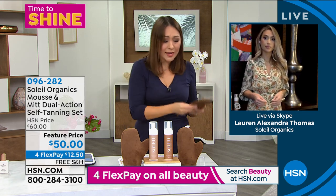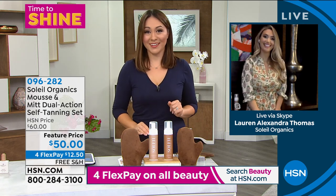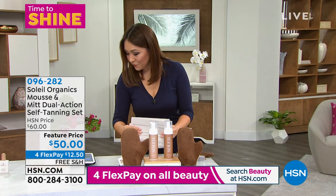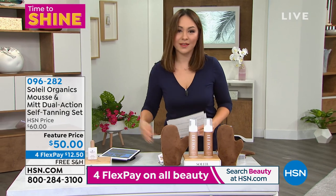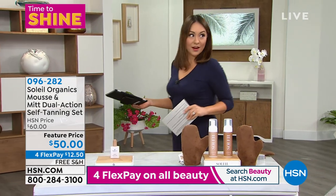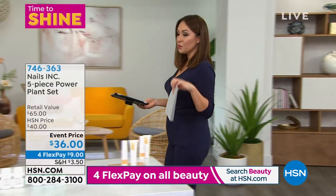Lauren, thank you so much — this was such a great idea. Thank you so much for having me. By the way, I'm still live on Facebook. Rosemary said she's going to try this. We did hand and feet, we did our face, and now we've done tanning — all clean beauty.